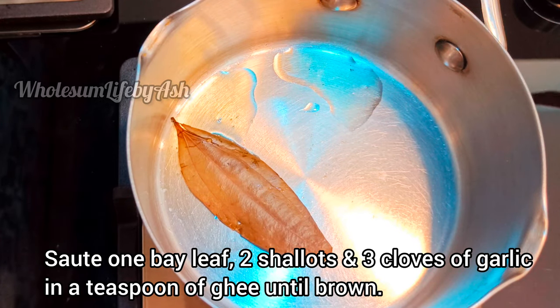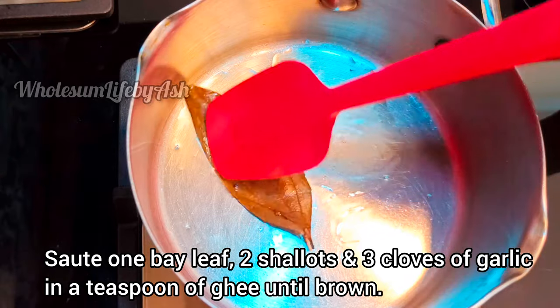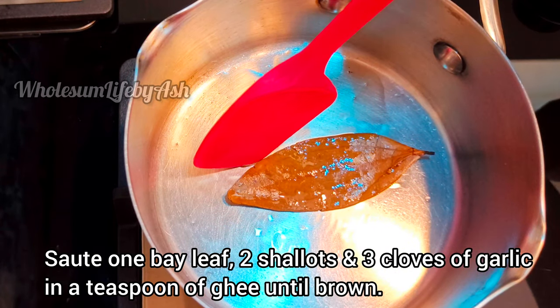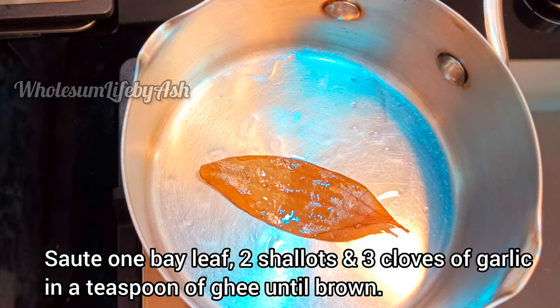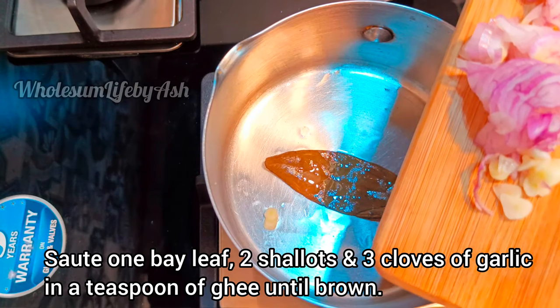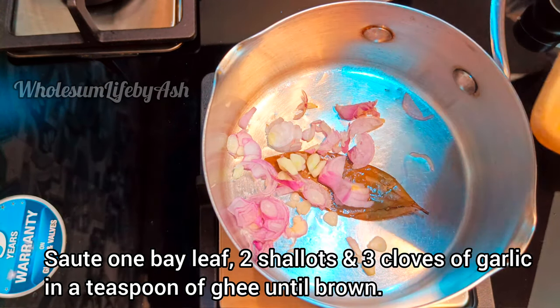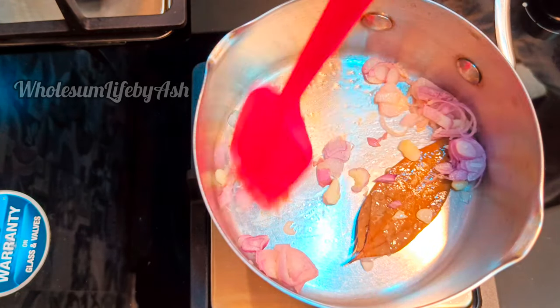Heat a teaspoon of ghee in a saucepan and add a bay leaf, 2 shallots, and 3 cloves of garlic. Cook until slightly browned.